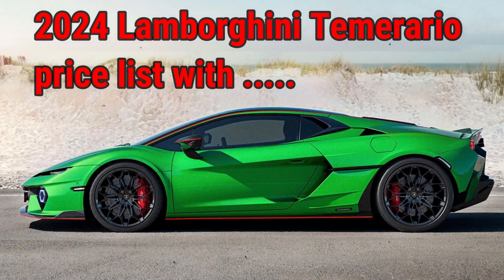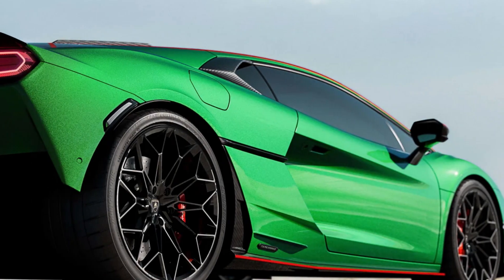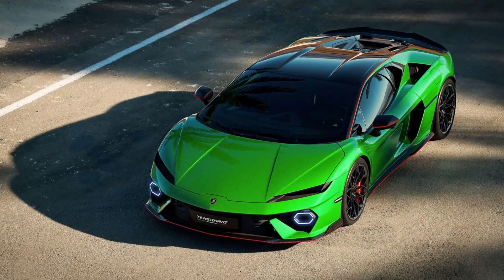The Lamborghini Temerario pricelist with options invites you to dream big. MSRP is set at $357,621 in the US, and options can quickly add six figures.